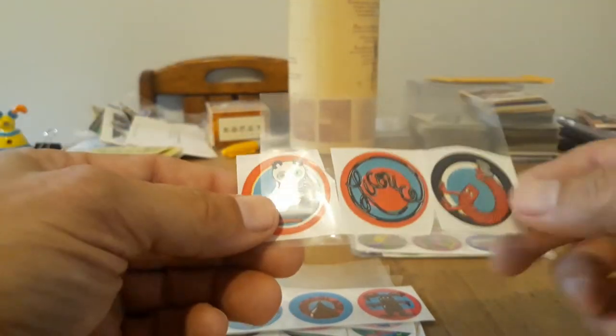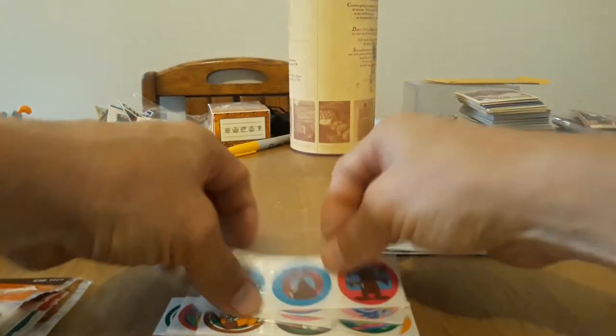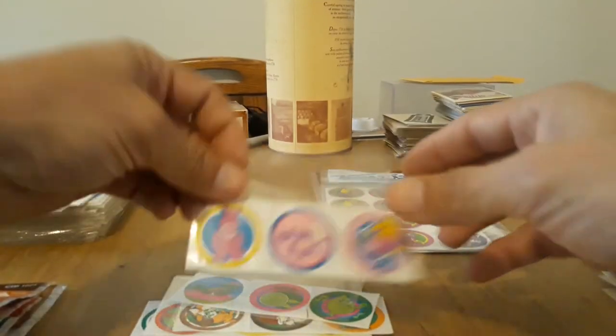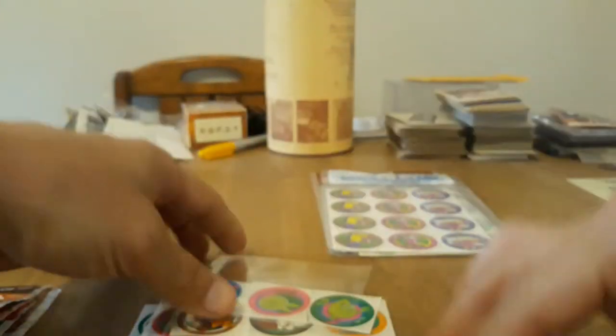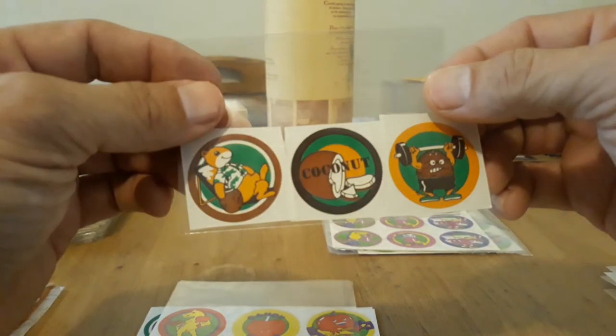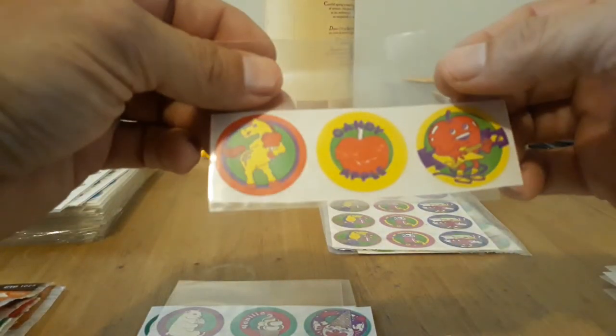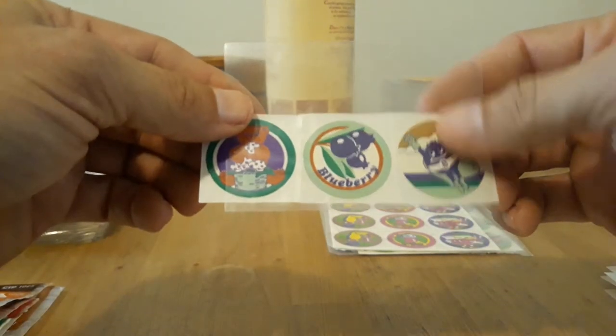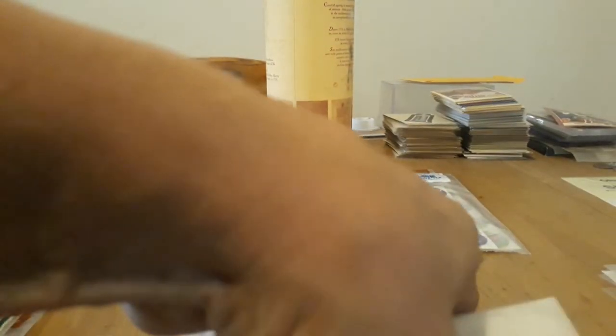Licorice, Chocolate — this one was luckily a strip that wasn't cut apart. Bubblegum — very neat design. Lime and Coconut, Candy Apple, Vanilla, and Blueberry. And that takes care of the new design from '85.